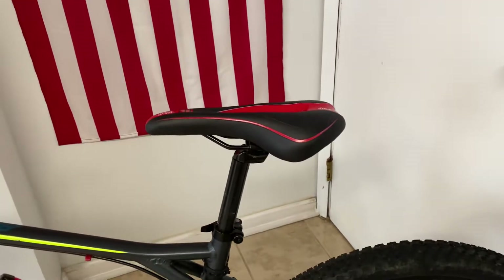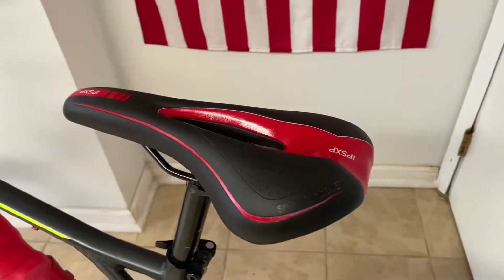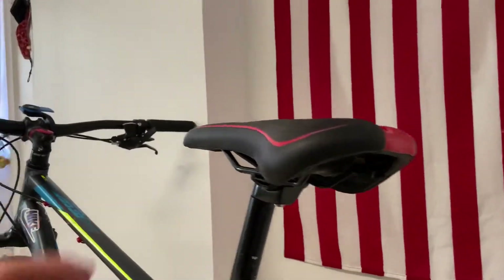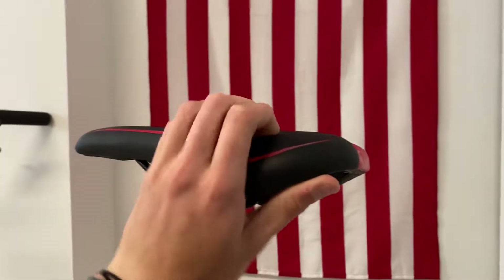The next upgrade I did was upgrading the saddle, partially because the stock saddle had no cushion on it, and I broke that anyway. This saddle has significantly more cushion than the saddle that the GT comes with, and this was also about $20 on Amazon.